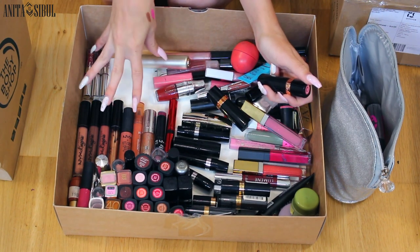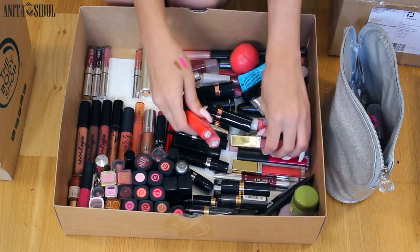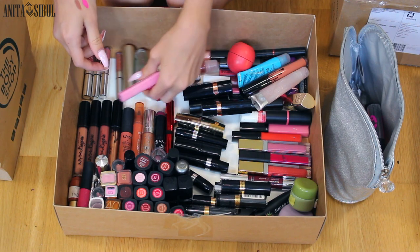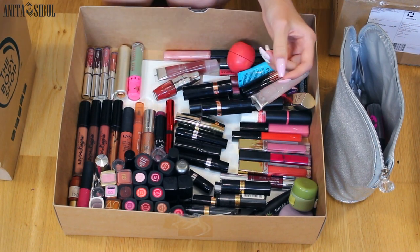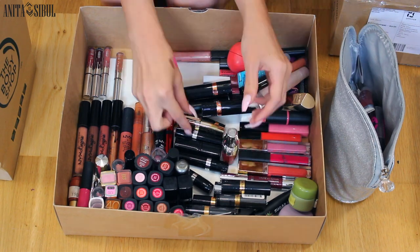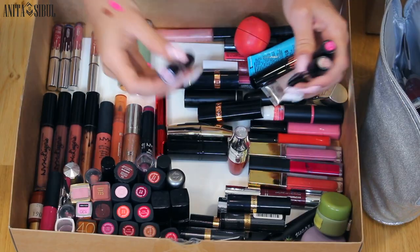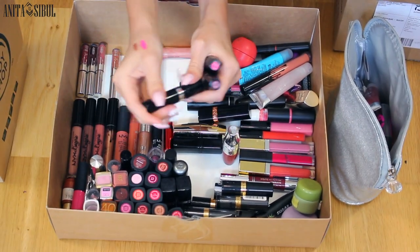I'm going to make my lip gloss section right here. Jeffree Star new one, of course — I'll keep this one. This one is so old, it goes to trash. The new Lancôme one that I just bought. Actually, I'm going to see these two because I really like them but I don't think I need them. This is so pretty pink — I'm going to give it.